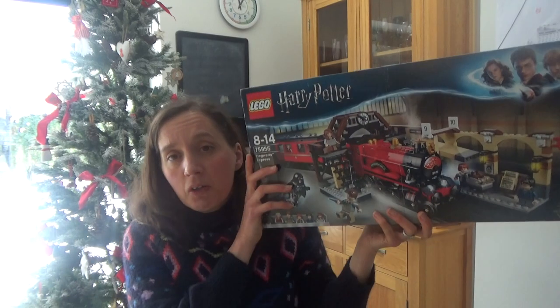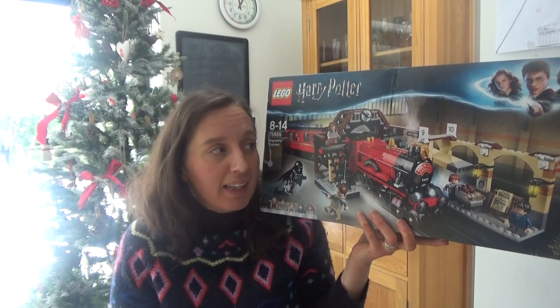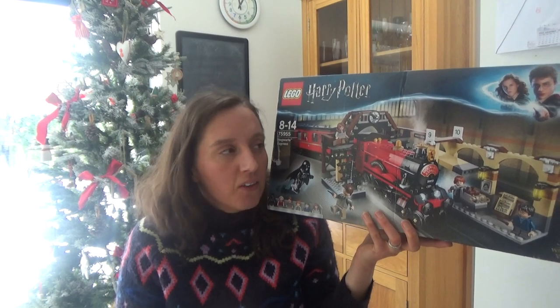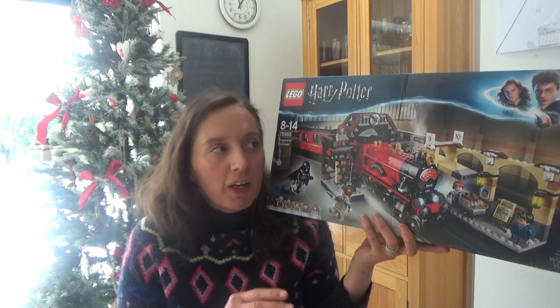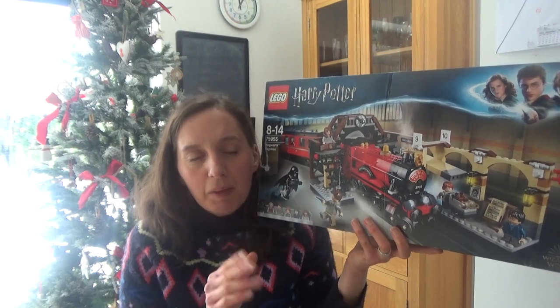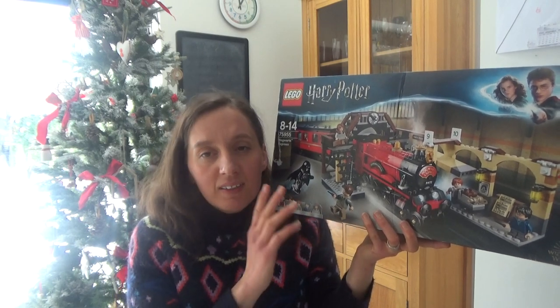The final present Ted asked for — and probably the most expensive and the biggest — is the Harry Potter train set. Ted absolutely loves Harry Potter, which I'm really pleased about because I really like Harry Potter as well, so it's an interest we both share. He really wanted the train this year. It was quite expensive — I think this cost us about £80. That's why Ted hasn't really got that many presents, because this was such a big present and we were trying to stick to a budget. But I know he's going to love it.